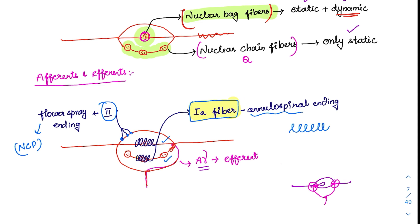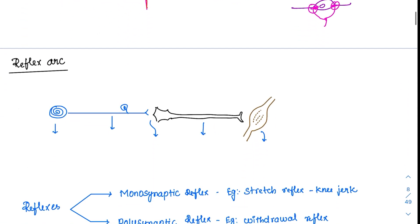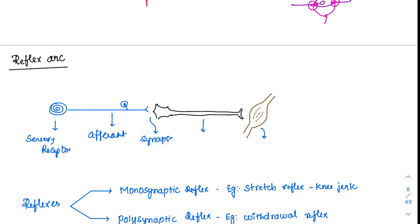Now we discuss reflex arc patterns for stretch reflexes. Whenever a stimulus is given, it goes to the spinal cord and comes back to contract the muscle. The reflex arc starts with a sensory receptor, followed by an afferent to carry the signal to the spinal cord, where a synapse is formed. From the synapse, an efferent returns to the muscle to cause contraction. Knee jerk and bicep reflexes are all based on this reflex arc.